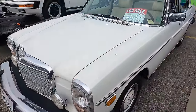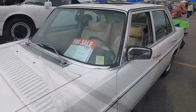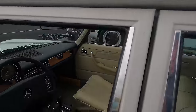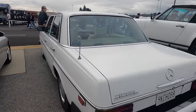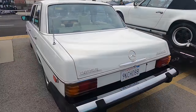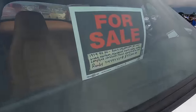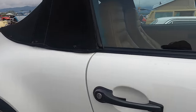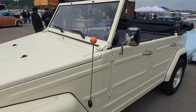A '75 Mercedes 300 Diesel — this one's got the sunroof. There's a Porsche 911 — '79 for $45,000. That's the second generation. There's a Volkswagen Thing.